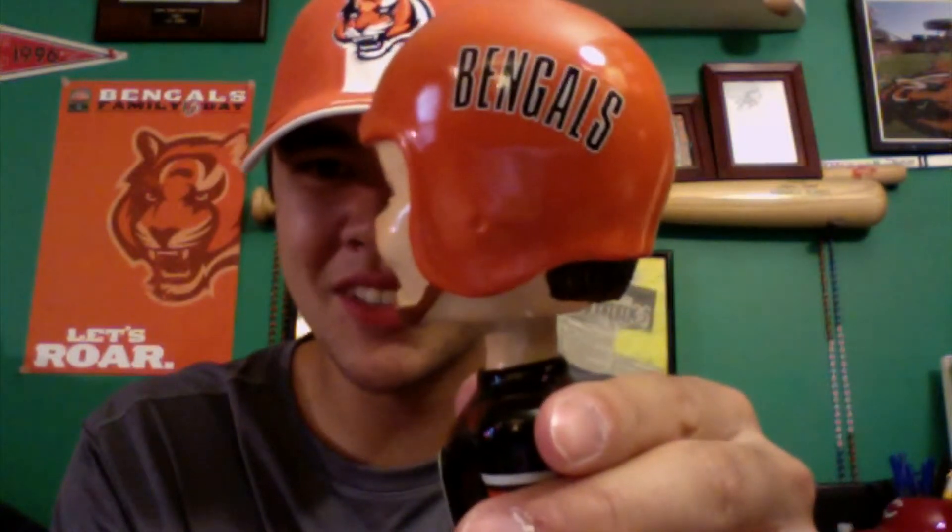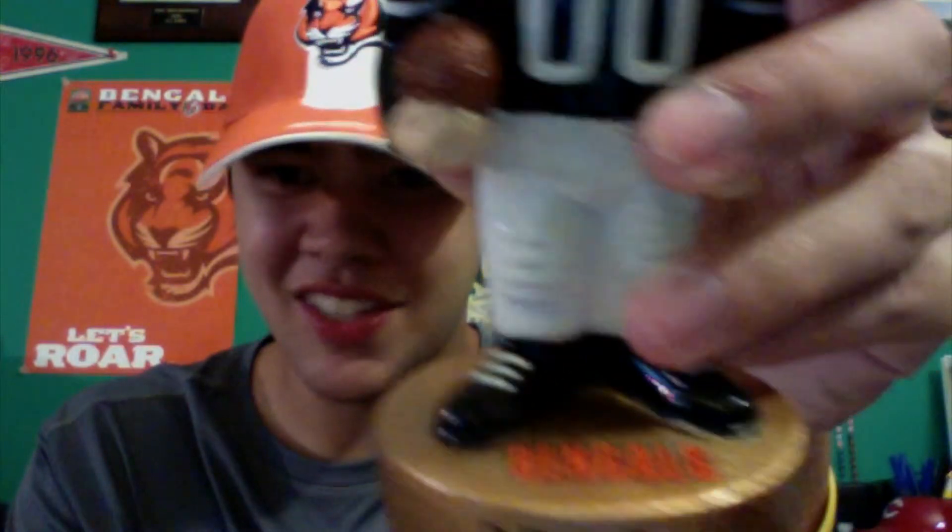Let's get this out of the plastic thing so you can get a better look. Here it is — it's got a very classic, vintage, old school look to it. It's got the old Bengals style helmet, just plain orange with the word Bengals on it. It's got the old school style uniform with orange and white stripes on a black jersey. The base is gold and it says Bengals on it, and the top just says Bengals — that was their old logo from back in the day.